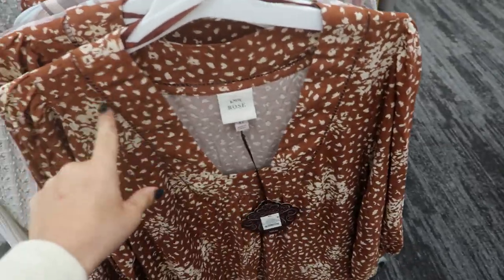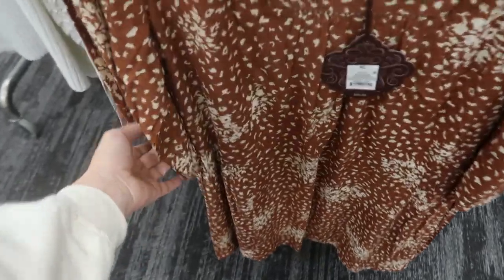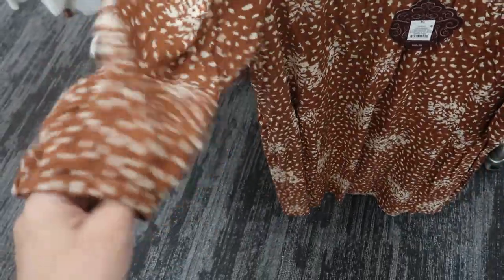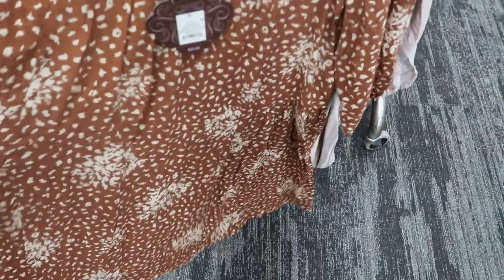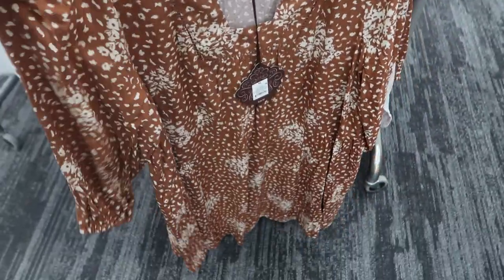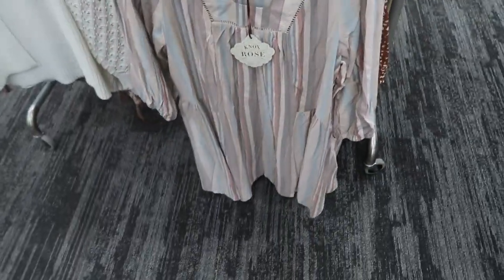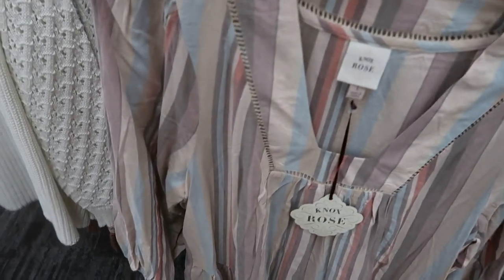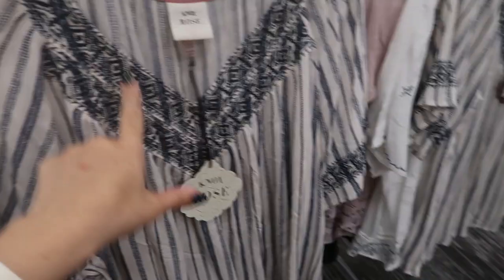I'm also seeing from Nox Rose a new dress print with a square neck detail, some eyelet trim, a puffy shoulder sleeve, and elastic on the bottom of the sleeve. It's in between a three-quarter and short sleeve. It flows out and there is some tier to it. They have it in this brown and white floral leopard combo and then it also comes in a stripe — I love those colors for spring.